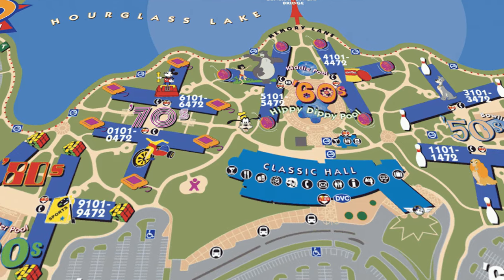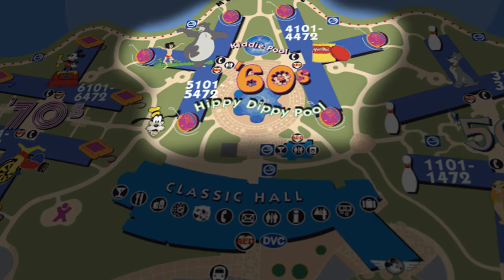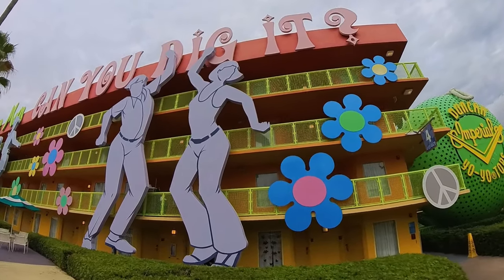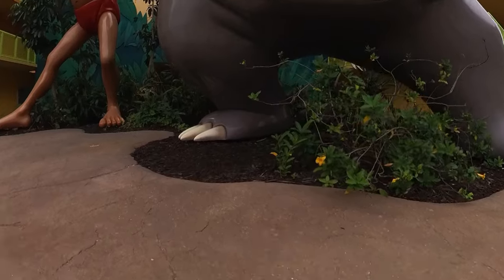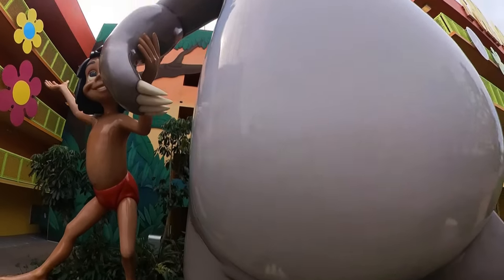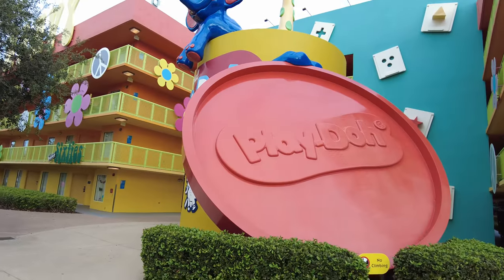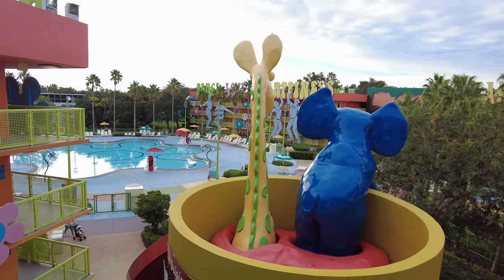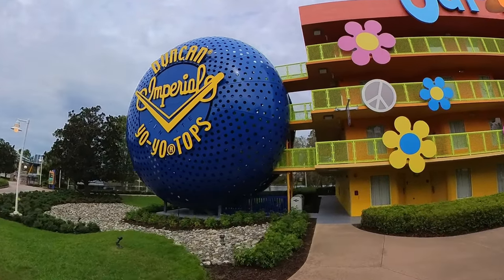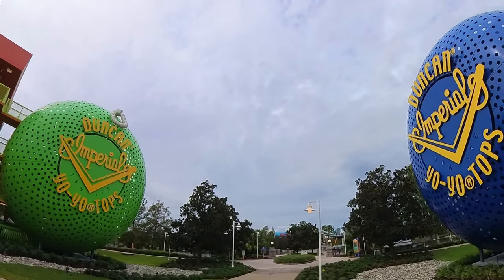Each of the areas at Pop Century is themed to a decade, with the closest area to Classic Hall being the 60s. The 60s area is decked out in bright, flashy colors, hippie dancers, flowers, and peace symbols. Here you'll find huge statues of Mowgli and Baloo from the 1967 animated film The Jungle Book. You'll also find the largest container of Play-Doh you'll ever see, with a cute Play-Doh elephant and giraffe peeking out and watching over the pool area.